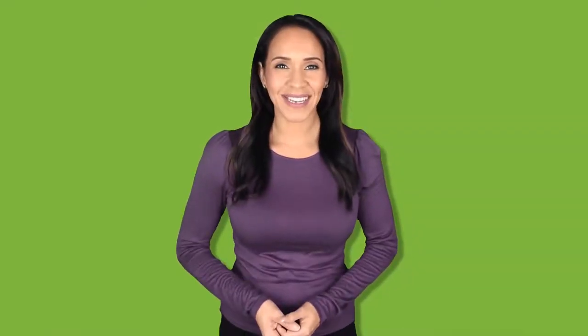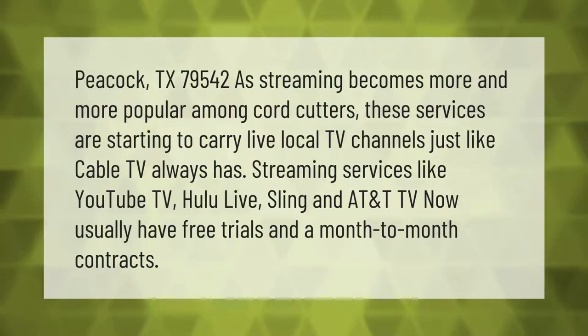As streaming becomes more and more popular among cord cutters, these services are starting to carry live local TV channels just like cable TV always has. Streaming services like YouTube TV, Hulu Live, Sling, and AT&T TV Now usually have free trials and month-to-month contracts.